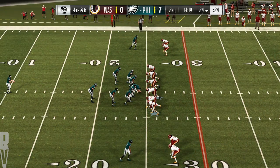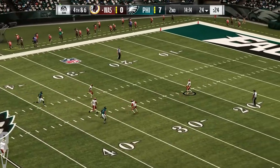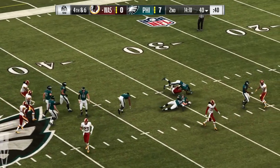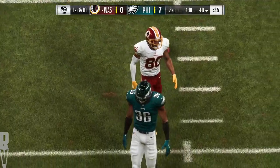The Eagles send out their punter now as he'll kick it away for the second time. Now it's Crowder — nice job on the return there, 16 yards — and it'll be Redskins football now with a first and 10.